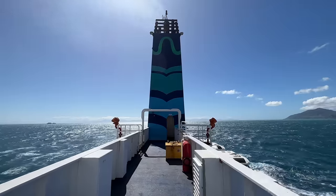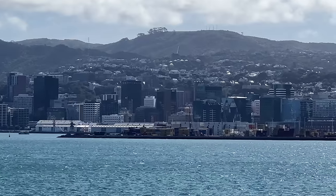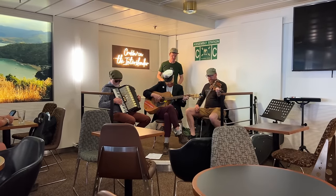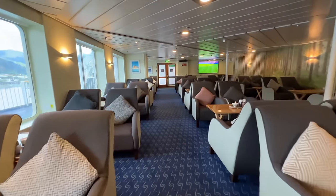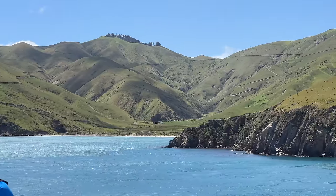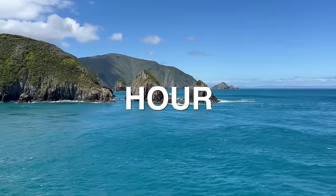Join us for this journey from New Zealand's stunning South Island to the more populated North Island by ferry. You'll enjoy tons of onboard amenities, peek inside the premium lounge onboard, and best of all, you'll see a place like no other on Earth on this three-hour tour.